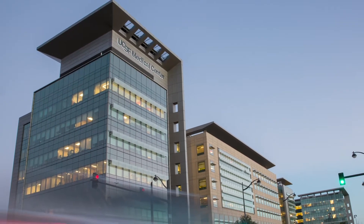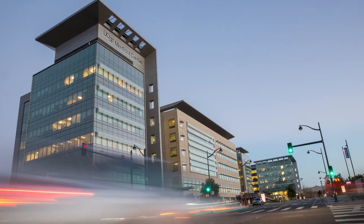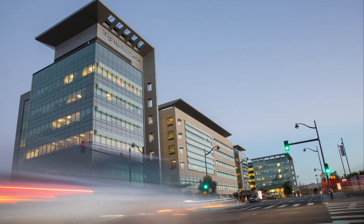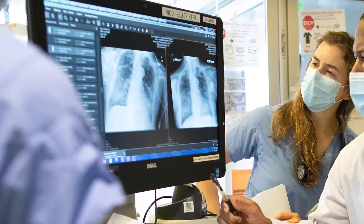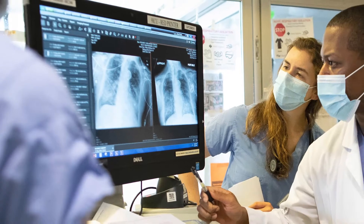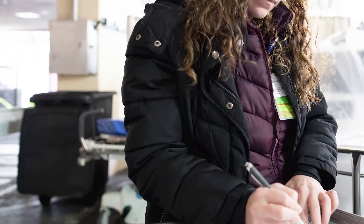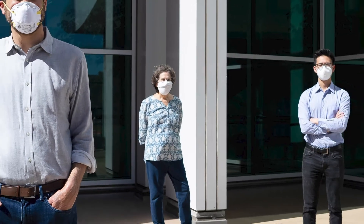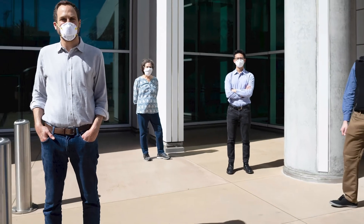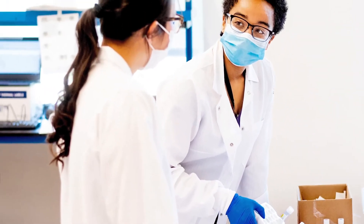At UCSF, precision medicine is a dynamic process that continually improves our understanding of health and disease. Powered by the latest computational technology, precision medicine integrates vast amounts of data to advance our knowledge of the biological mechanisms that lead to illness or protect health. As this knowledge network grows, it delivers insights that lead to better prevention, enhanced diagnosis, and more effective treatments.